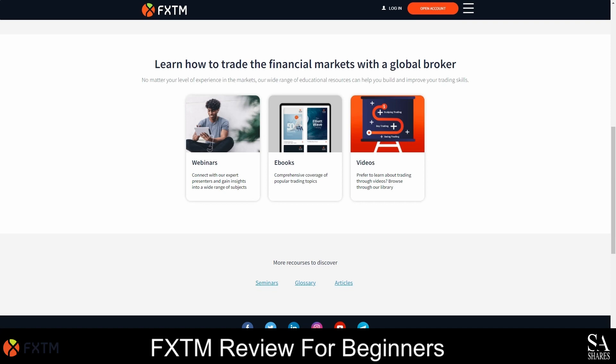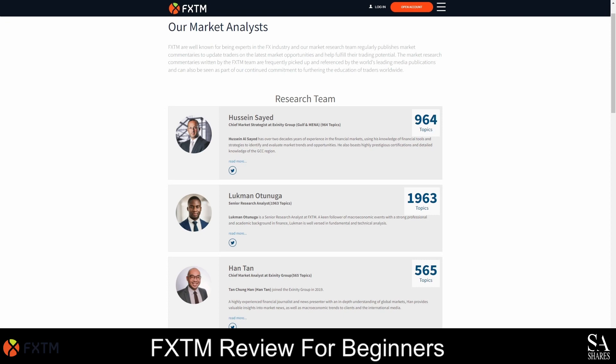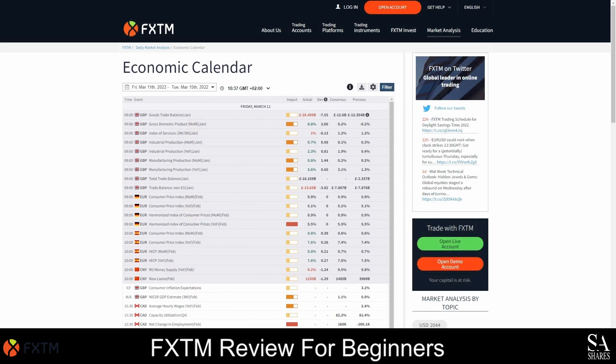FXTM also offers several research tools, from news flow to technical analysis-based trading ideas. These tools are available in several locations: on the MetaTrader trading platforms, the Market Analysis section on the website and the Trading Services section in MyFXTM. The Market Analysis section provides market updates and various research tools like a Forex timeline, as well as market analysis videos and an economic calendar with a filter function for countries, data types and volatility. Trading ideas based on technical tools can be found on MyFXTM under trading services and within that, the FXTM trading signals section. FXTM also offers some charting tools in the MetaTrader trading platforms.